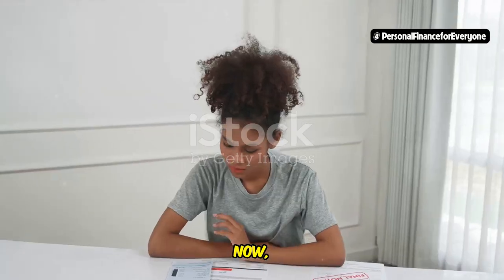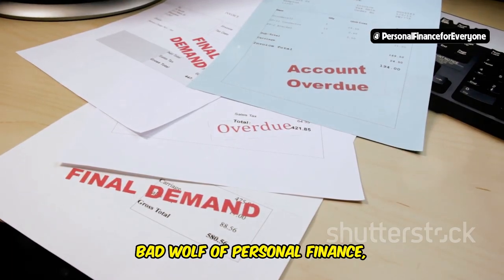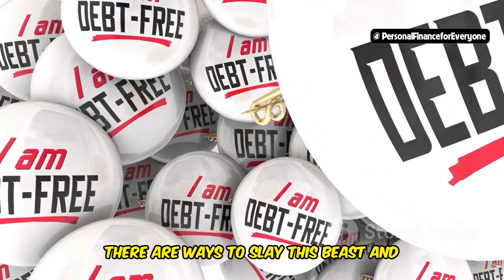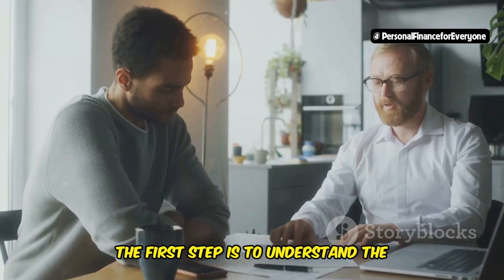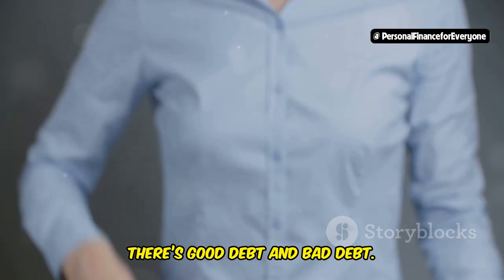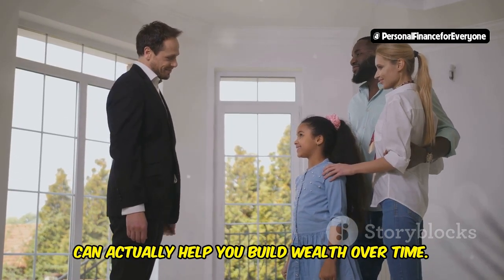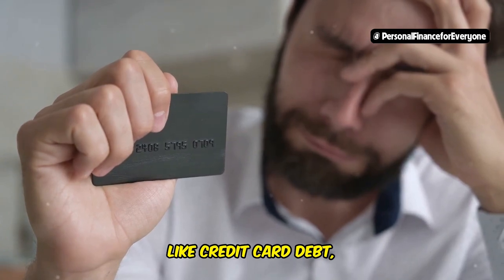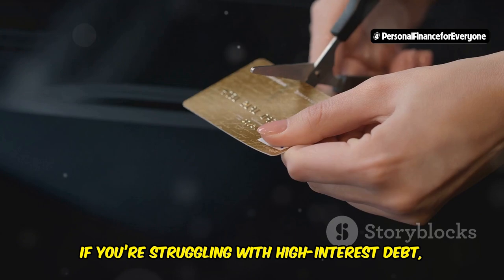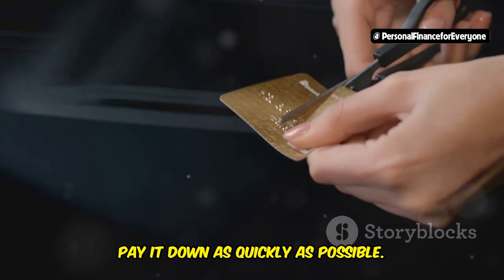Now let's talk about eliminating debt strategically. Debt is the big bad wolf of personal finance and it can really hold you back from achieving your financial goals. The first step is to understand the different types of debt: there's good debt and bad debt. Good debt, like a mortgage or a student loan, can actually help you build wealth over time. Bad debt, like credit card debt, is high-interest debt that can quickly spiral out of control. If you're struggling with high-interest debt, it's important to make paying it down a priority as quickly as possible.